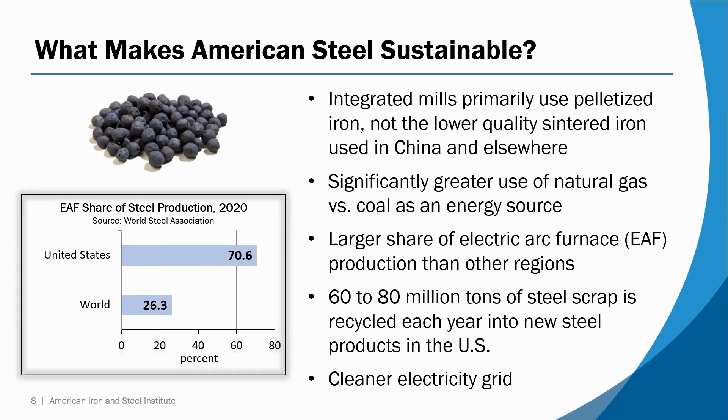We also have a larger share of electric arc furnace production than other regions. In the U.S., about 70 percent of steel is produced by electric arc furnace. In the rest of the world, it's essentially flipped — less than 30 percent is produced by EAF. Partly because of the high share of EAF production, we recycle a lot of steel scrap into new steel. Typically here in the U.S., somewhere between 60 and 80 million tons of steel scrap is recycled every year into new steel products, with last year's number looking closer to 80 million tons.